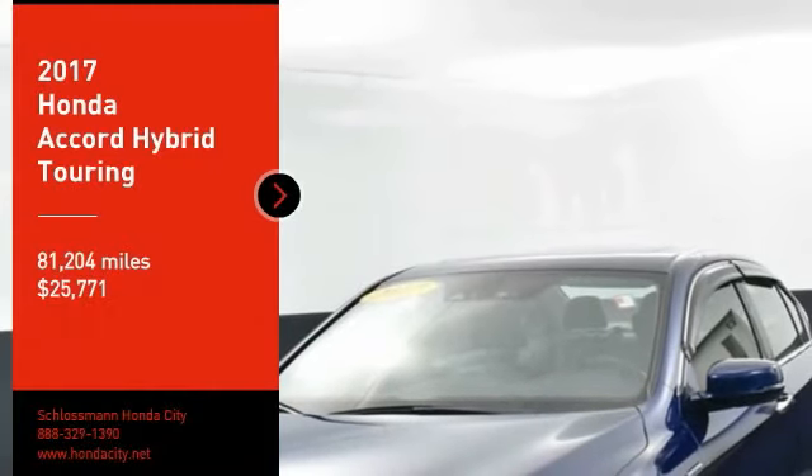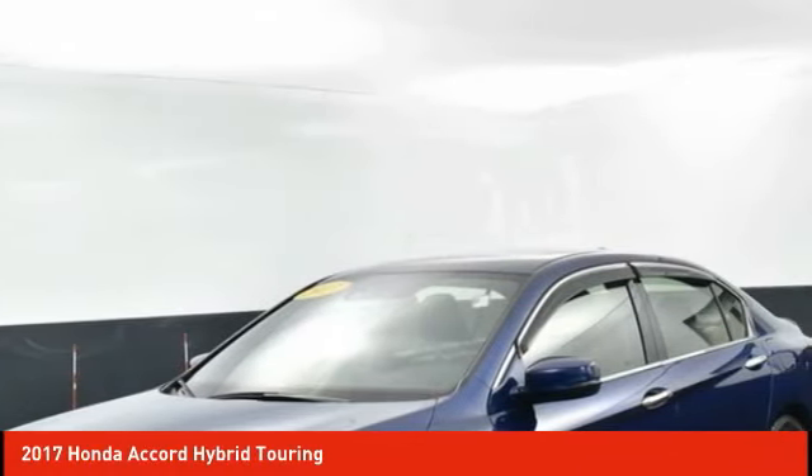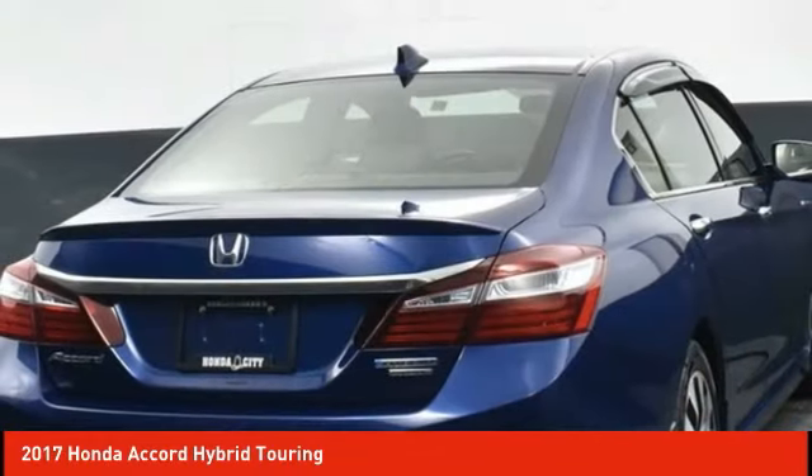Stop by and take a look at the 2017 Accord Hybrid. The Honda Accord Hybrid delivers a thrilling mid-range punch, about 600 miles on a full tank, comfy space for five, a hushed ride, and is priced below $30,000.